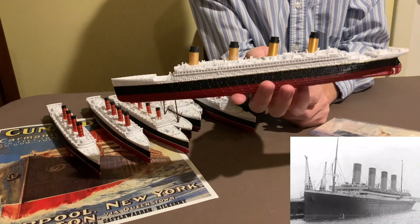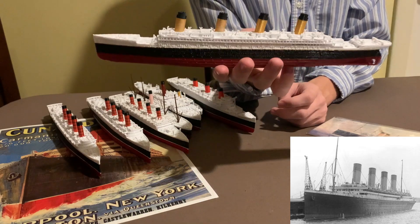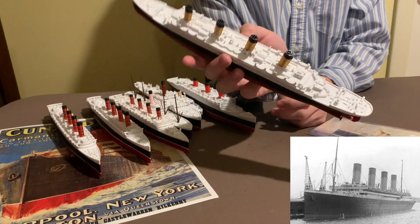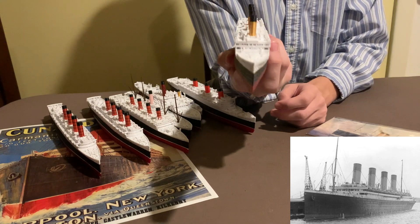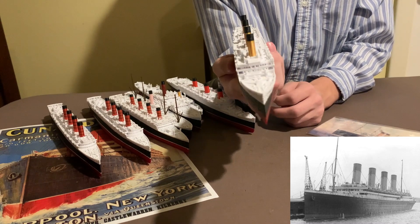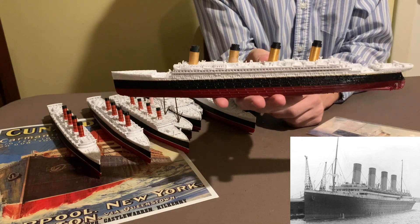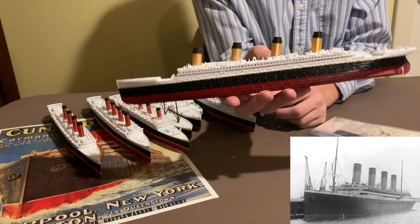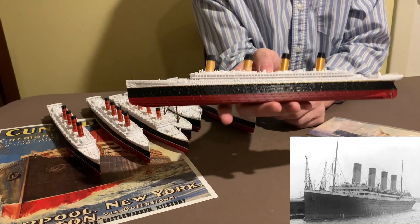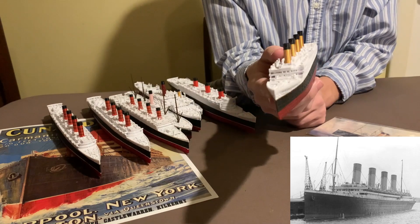This is the RMS Olympic. One of my first videos ever was about the RMS Olympic. Incredibly high quality model. This is on par with Titanic Honor and Glory minus the painting of the deck, but given how cheap these are compared to Titanic Honor and Glory, I think they are much worth it. Titanic Honor and Glory takes what, a year to arrive? These have arrived four days before they were due every single time. They arrive super early, and that might just be my proximity to their workshop, but yeah, it's just awesome.